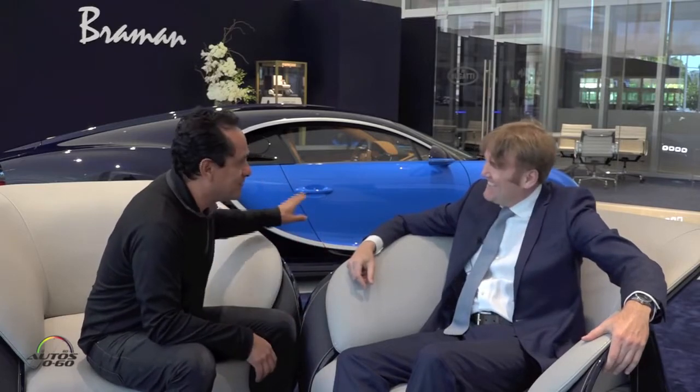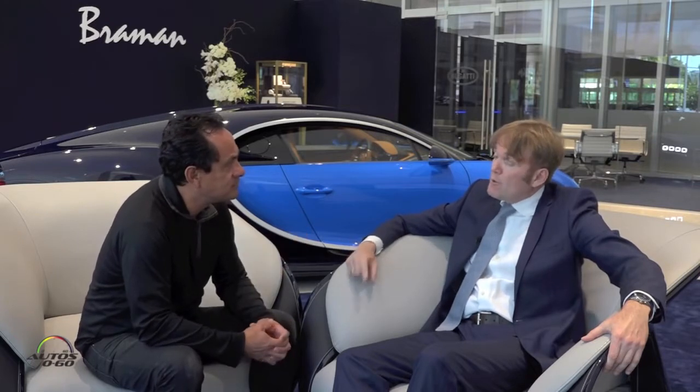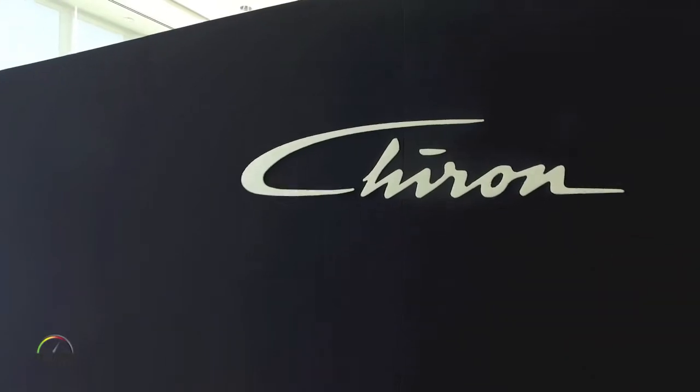This is a beautiful new showroom showing something really special here at Bugatti. We're very proud. This is the first Bugatti showroom we have in America, together with New York. It's a very special environment, very exclusive, very Bugatti.